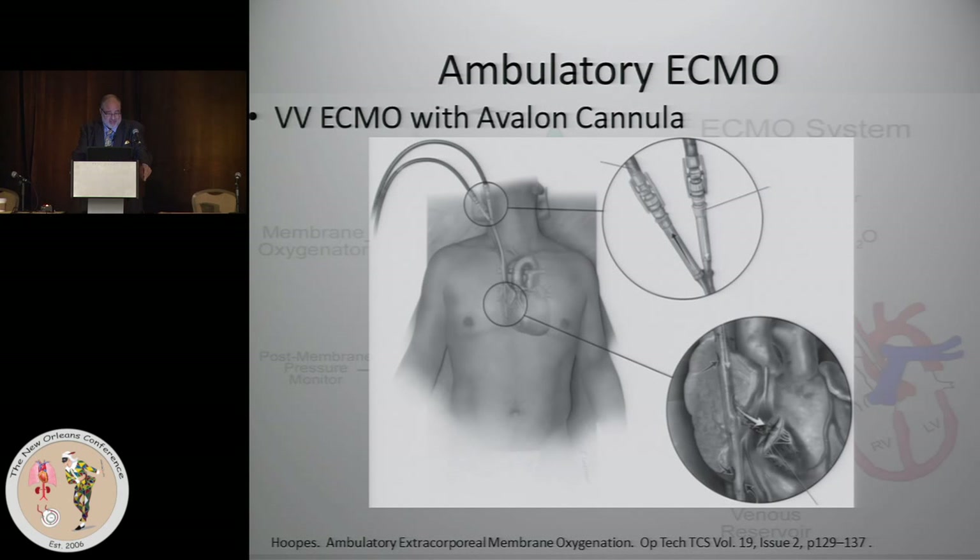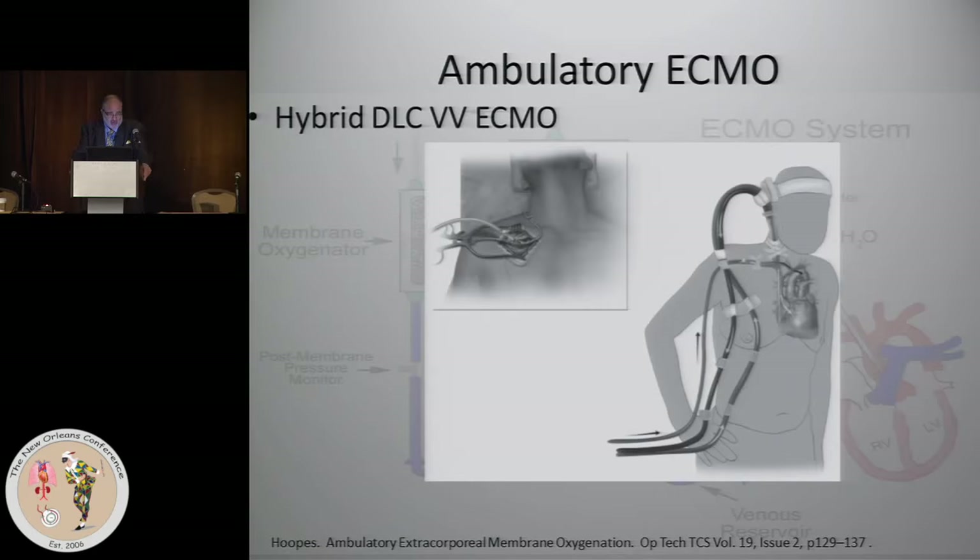It can be tricky to put this cannula in. I tend to use both echo and fluoroscopy — I've found deficiencies when you use only one, but it can be done with either. You have to have a very competent echocardiographer to ensure where that wire is going. There have been case reports of the cannula going right through the apex of the right ventricle, and that usually doesn't end well.